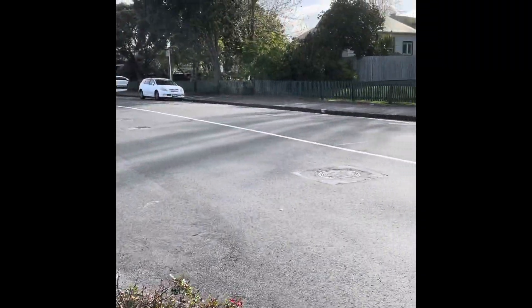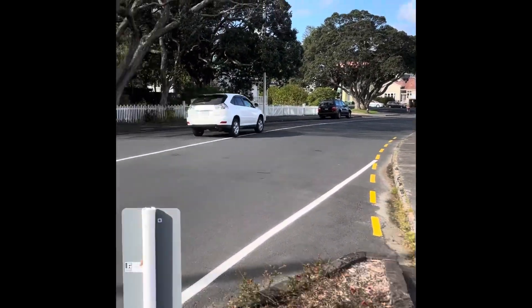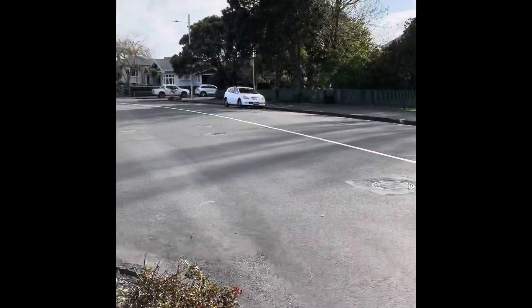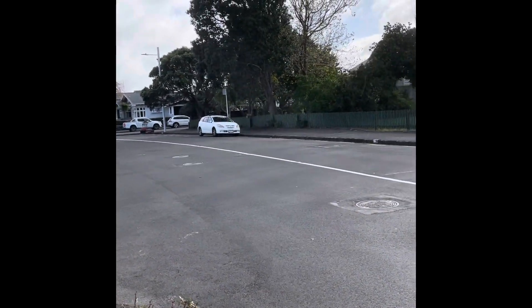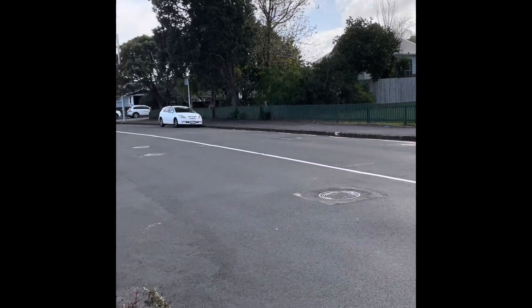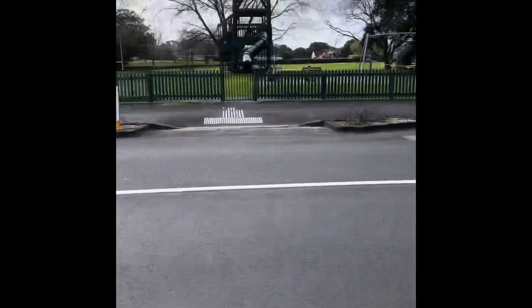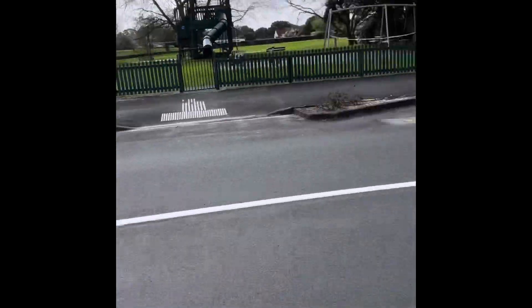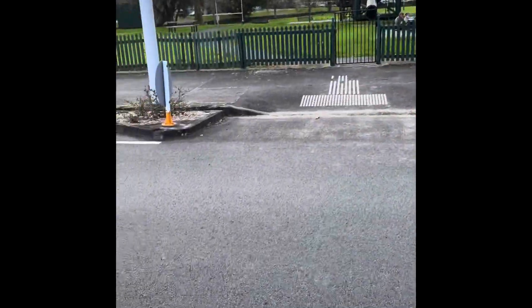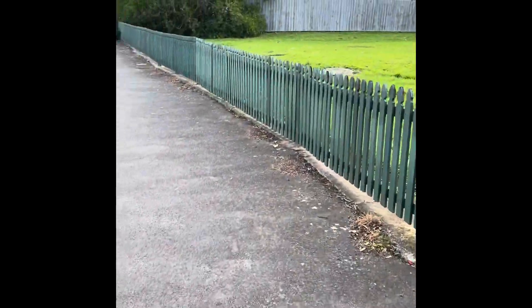So let's look both ways. There's a car, so we're waiting. Look the other way - that's all good. Look again - still more cars, so still waiting. More cars, so we're waiting. Look the other way and it's all safe - let's cross to the other side. Here we go and on we go.